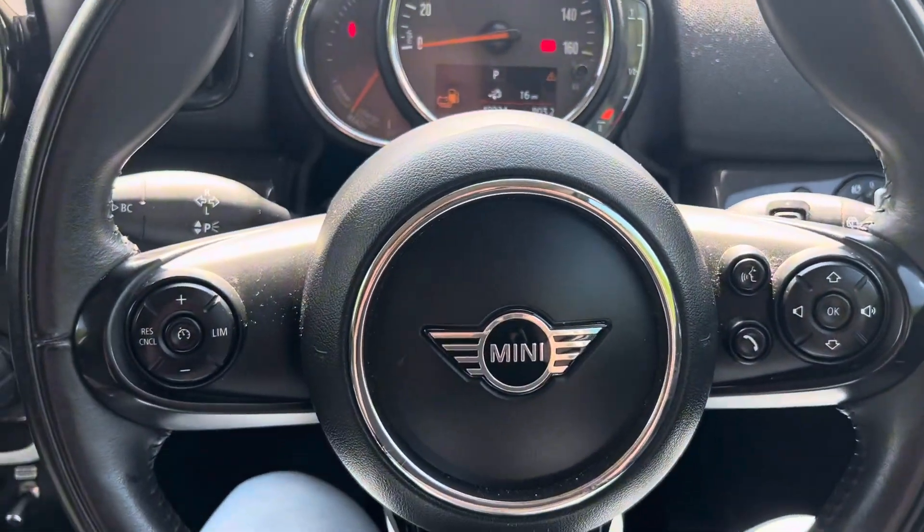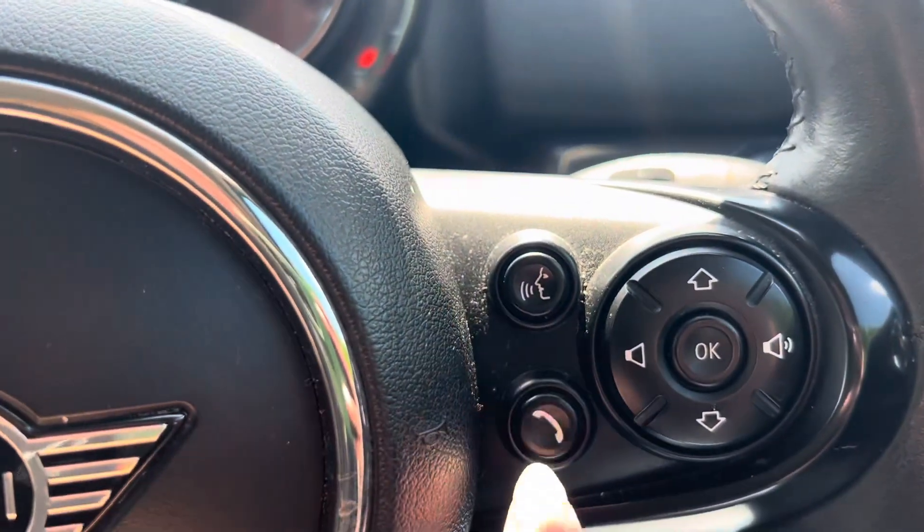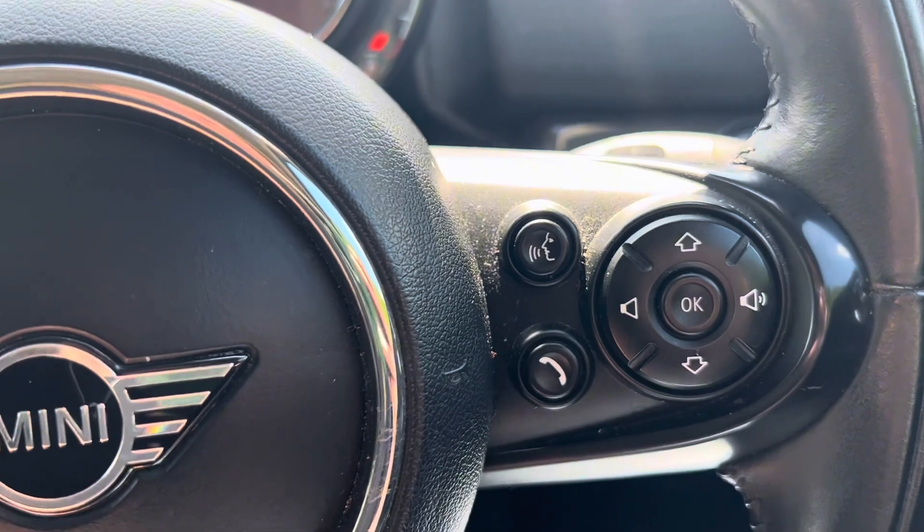We get a multifunctional steering wheel. You have your cruise control on the left with a limiter, and on the right you have your voice control, your telephone, and then your volume buttons just here.